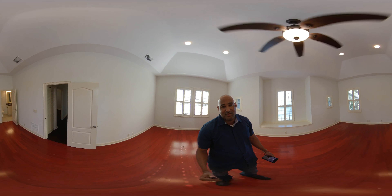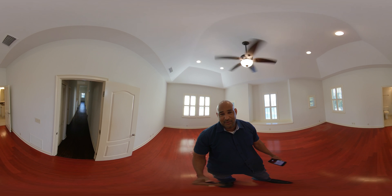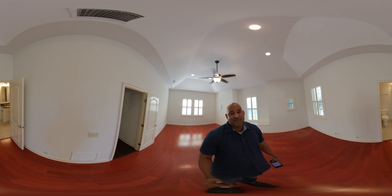Guys, if you want to take a private tour of this house, just give me a call: 904-477-0767.